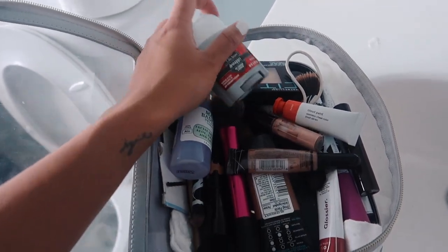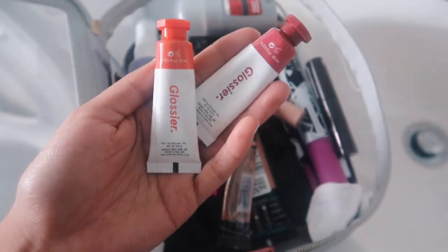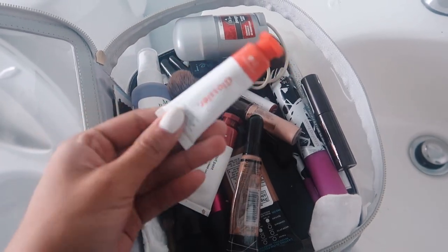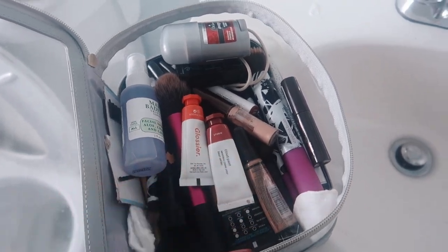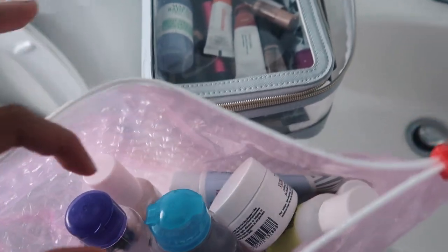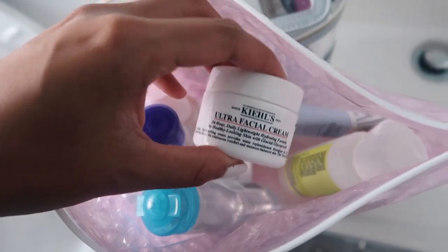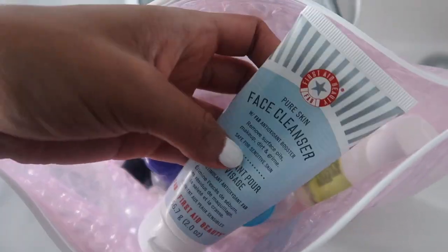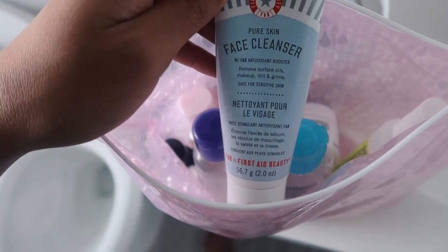I just wanted to show you guys some of my travel essentials. Especially because I'm getting a tan here, I have been loving the Glossier Cloud Paint — it looks so good on your cheeks. With a tan it makes you look like you just came out of the sun, so I really like that. Here I have my liquids bag — a big Glossier bag — with all my skincare stuff, including makeup remover and Heels Ultra Facial Cream. I also have my First Aid Beauty face cleanser.